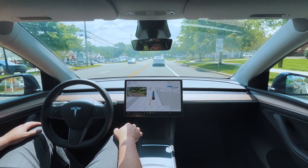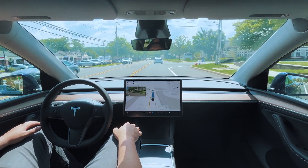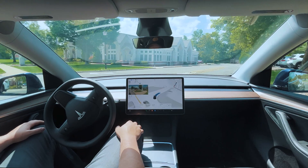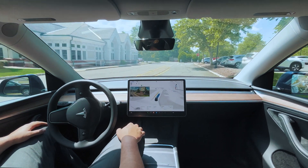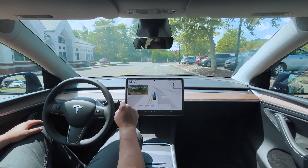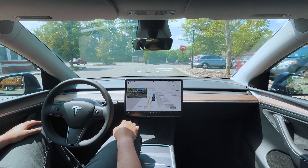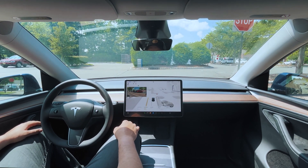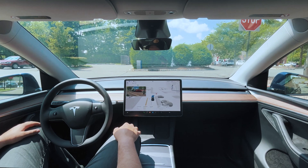All right, we're coming up to our entrance to the parking lot at the restaurant. Nice wide turn here, very good — good slowdown, plenty of room from the curb. This is one of the best turns I've had at this spot. Let's see how it handles this stop sign.